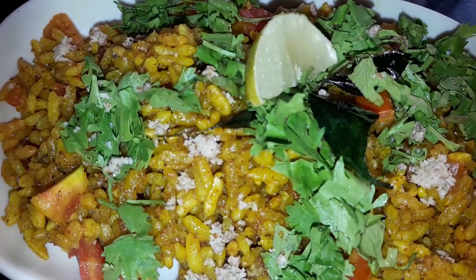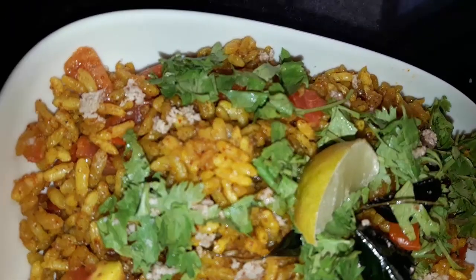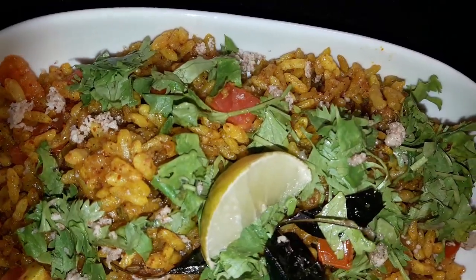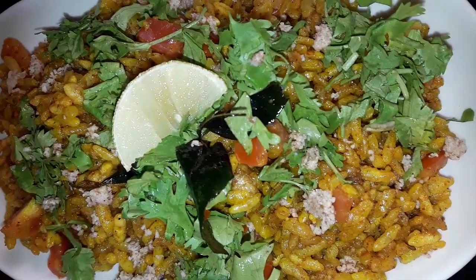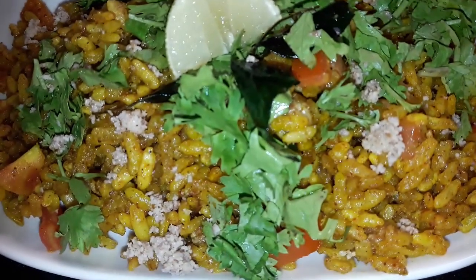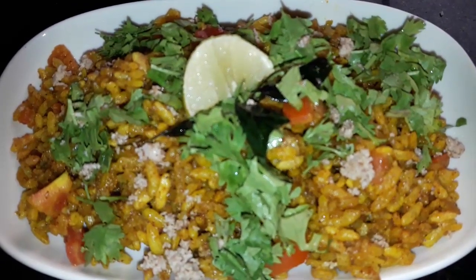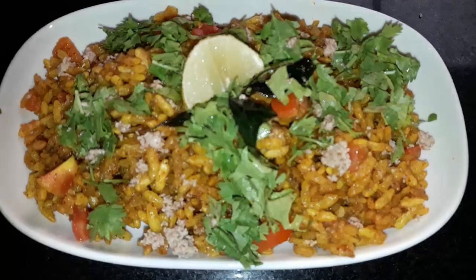So here I am saying bye bye! Don't forget to subscribe to my channel for more low-calorie and healthy recipes. If you liked my mommy's recipe, then hit a like and share with all. Add a comment in the comment box down below. Thank you!